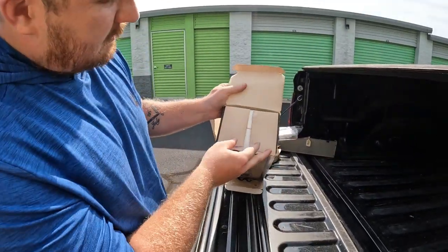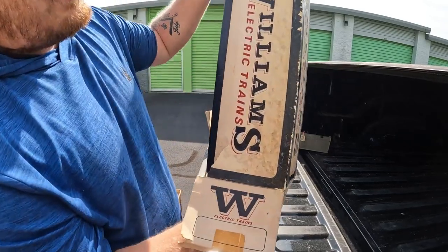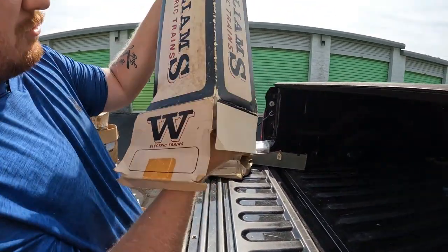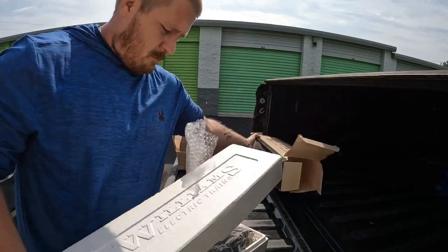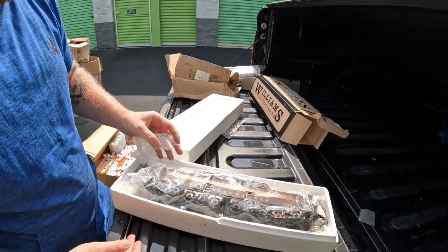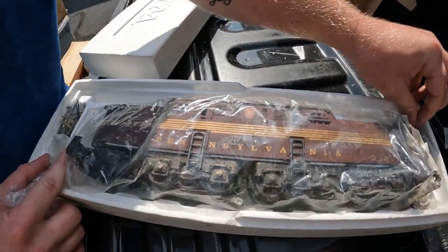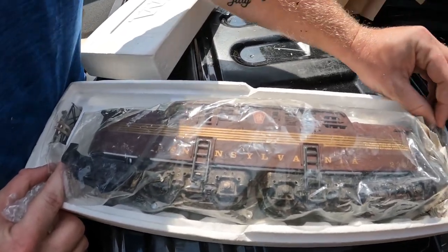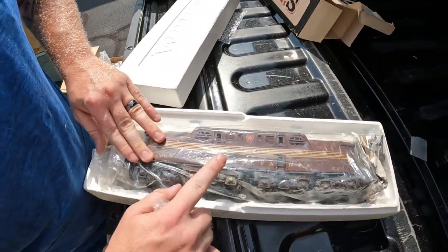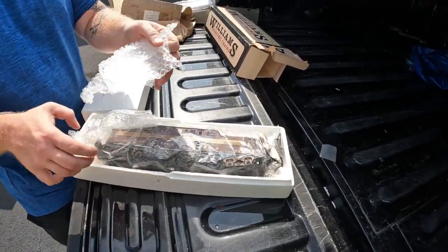Williams Electric Trains — this one has a little tear in there, the box is a little brittle. This says Williams Electric Trains, Pennsylvania. This thing right here is still sealed, so it appears to be new. Pennsylvania — that looks pretty. And it's metal, it's very heavy, very very heavy.